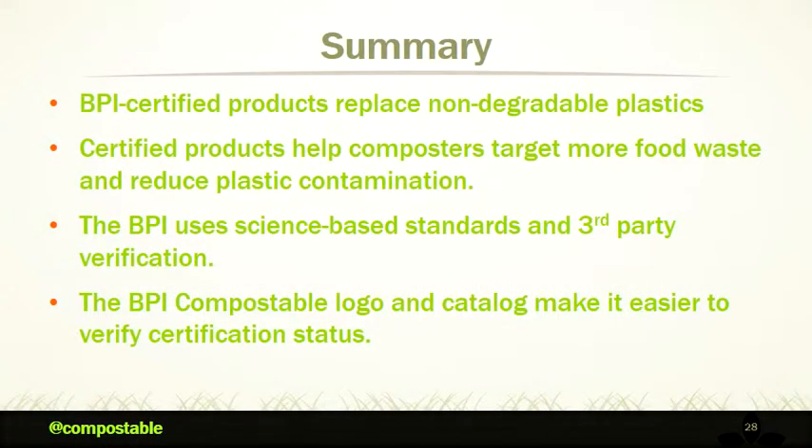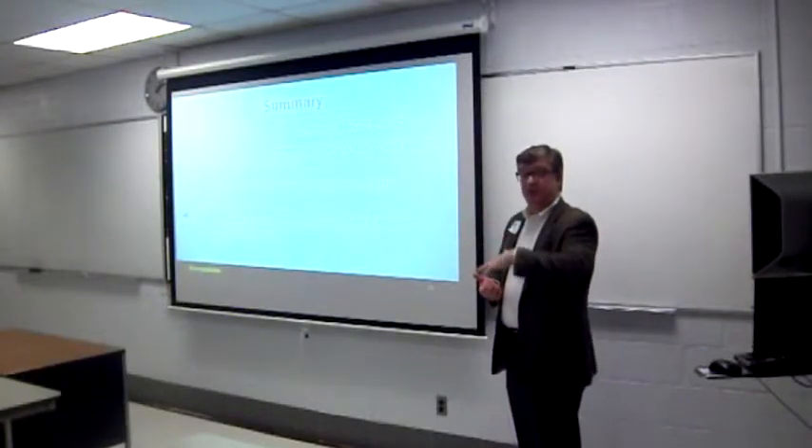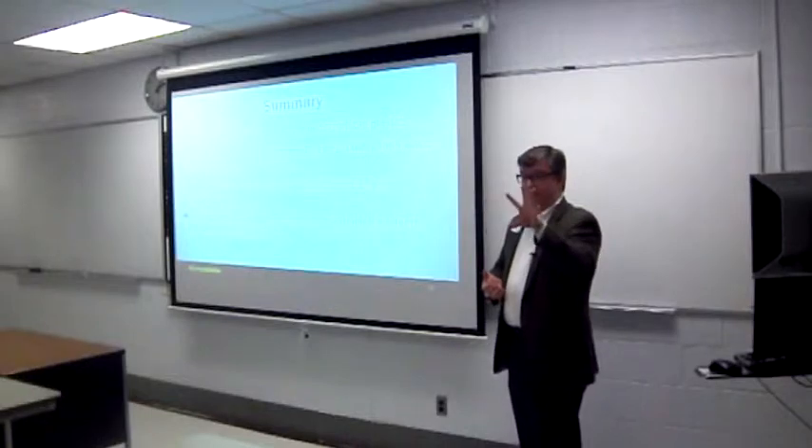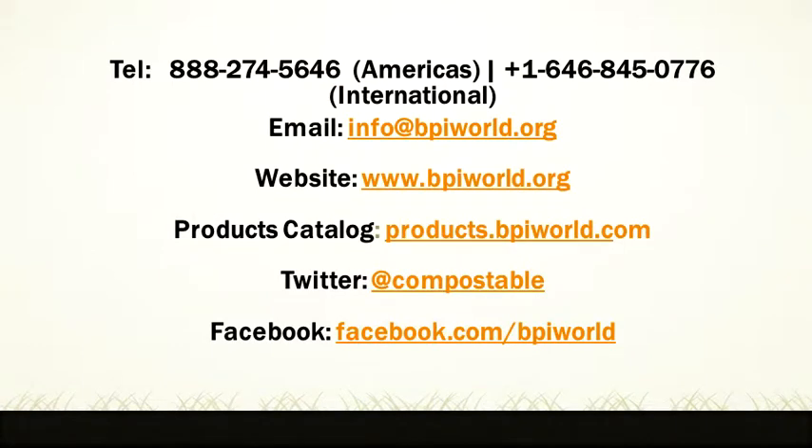Our mission is to replace non-degradable plastics that are otherwise contaminating a very rich organic waste stream that goes into compost. By providing clear, concise labeling, we can make it easier for consumers to do the right thing and hopefully convince composters that this is a good thing — to ask buyers to choose the right products to go into those waste streams, and ultimately for those products to be labeled properly so consumers can buy them for household programs. Please follow us on Twitter, and if you have any questions, just give me a call. Thank you.